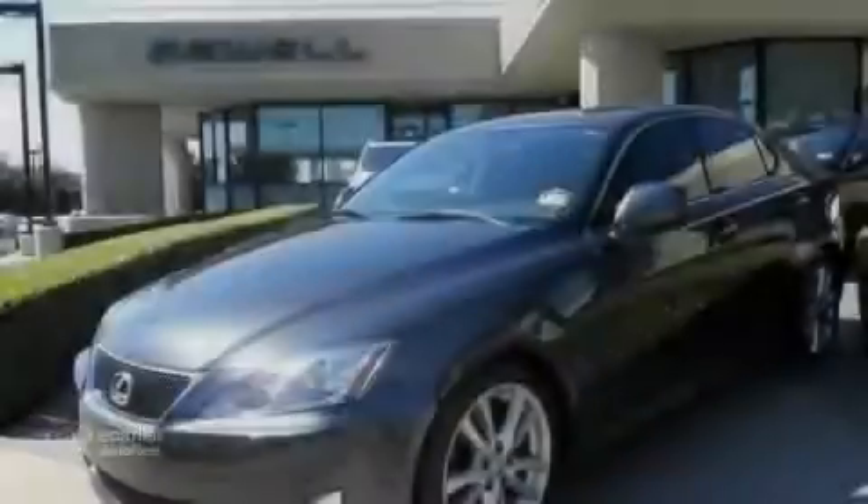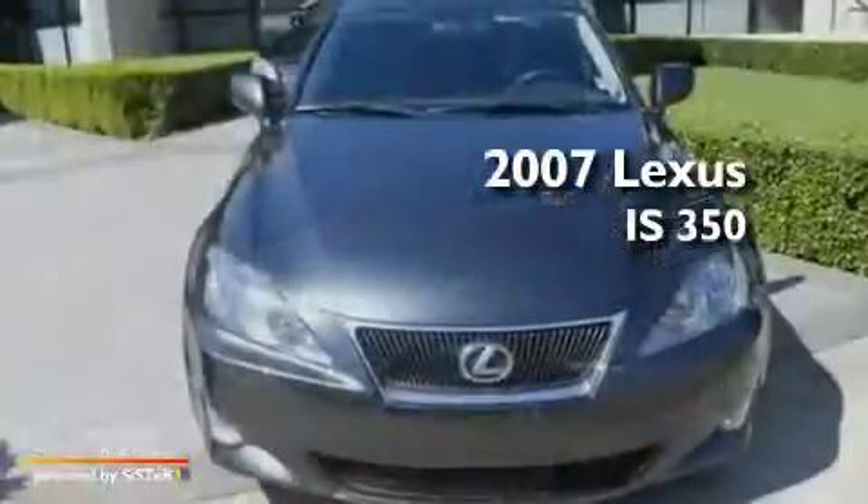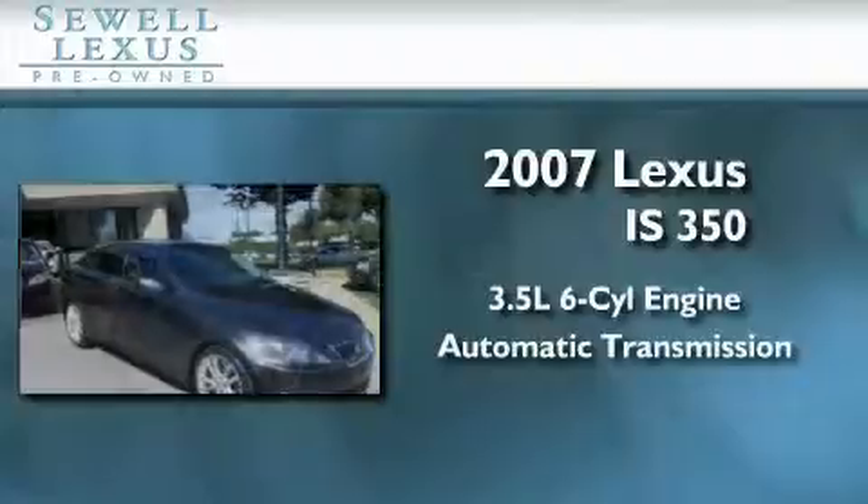Sewell, obsessed with service since 1911. This is a certified pre-owned 2007 Lexus IS350. It has a 3.5-liter 6-cylinder engine and an automatic transmission.